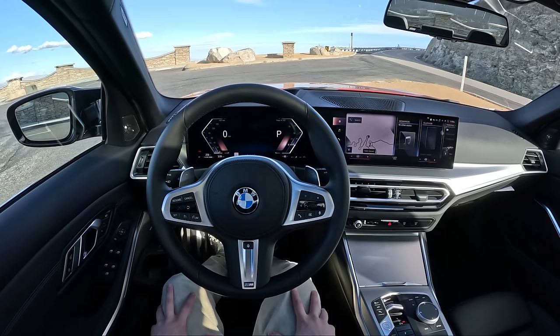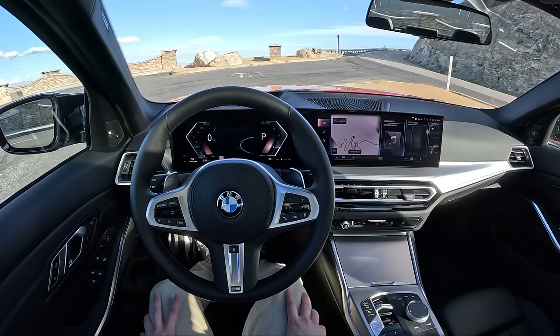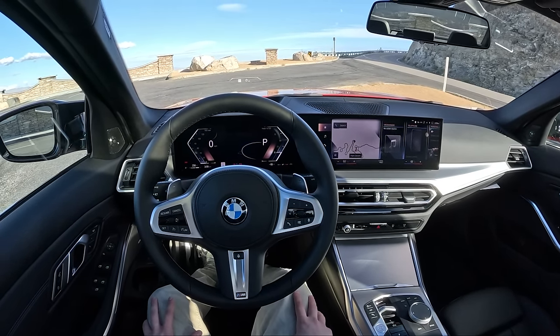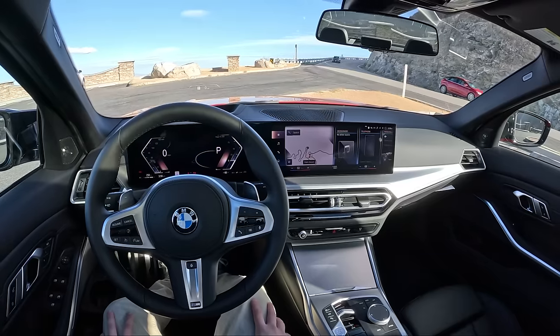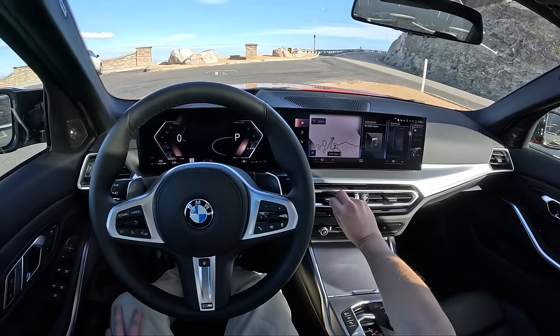Hey guys, welcome back to Topher Drives, and welcome to the brand new 2023 BMW M340i. This car has been facelifted, given an LCI — a lifecycle impulse — for the 2023 model year. I'm out here right now in Palm Springs, California at BMW Test Fest, and we're testing out some of the new BMWs for this year.